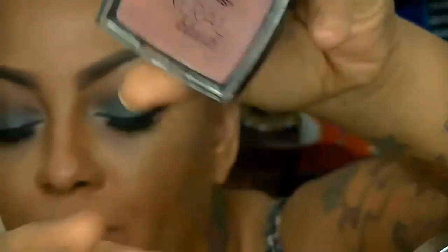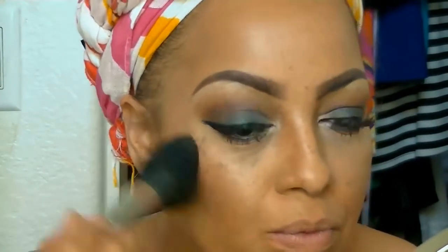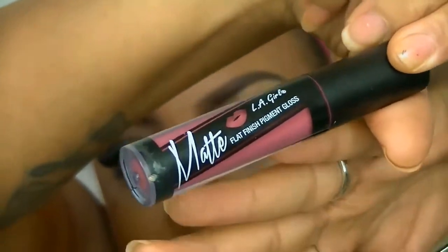Over top of that I'm going to use my e.l.f. baked blush, which is available at iKateHouse, along with this LA Girl mineral blush, also available at iKateHouse. I love this pink color — it's so pretty.